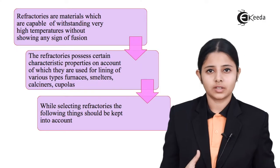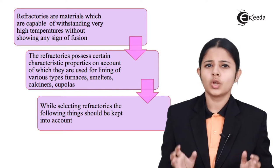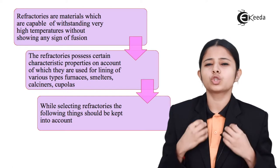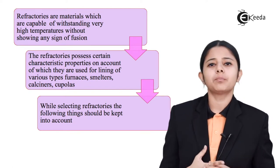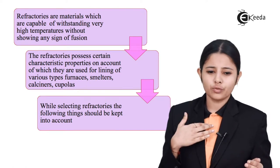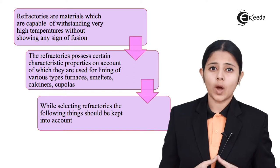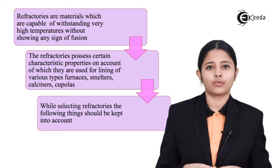So what are refractories? Refractories are materials which can withstand extremely high temperatures without any signs of fusion or corrosion. Nothing will happen to refractories even if they are exposed to extremely high temperatures. For example, in a blast furnace, the temperatures range from 800 degrees Celsius to 1400 degrees Celsius, yet nothing happens to the walls of the blast furnace — because the interior walls of the blast furnace are lined with refractory materials.